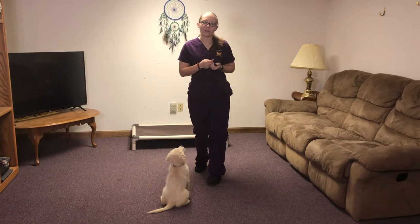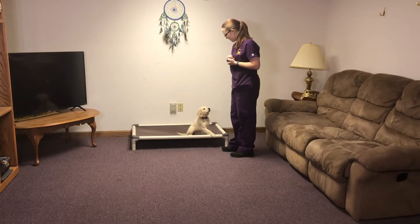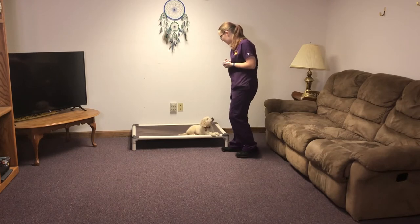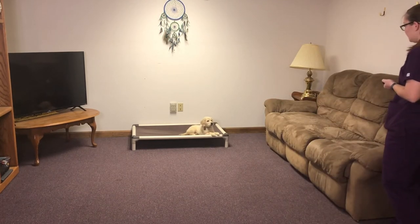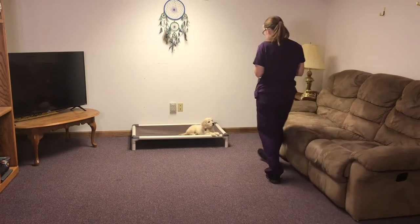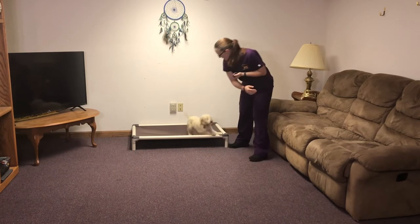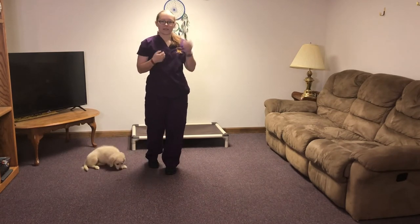We've also been working on advancing her go to bed. Go to bed. Good job. We've been working on auto downs when she gets up there and we've also been working on building a stay. Stay. Good girl. Okay. As you can see, she's doing great with that.